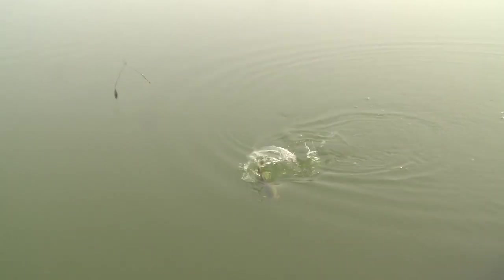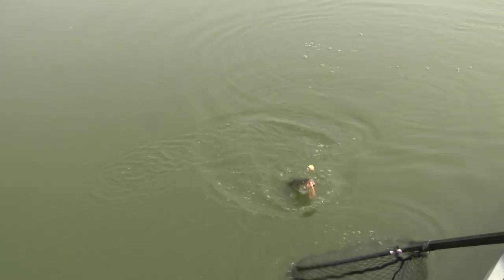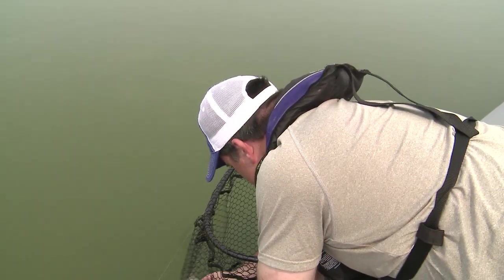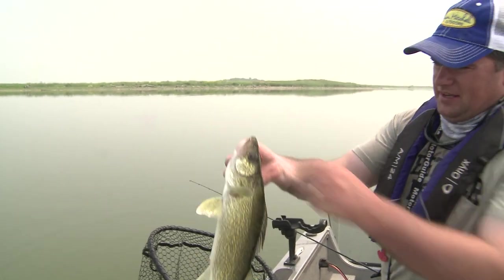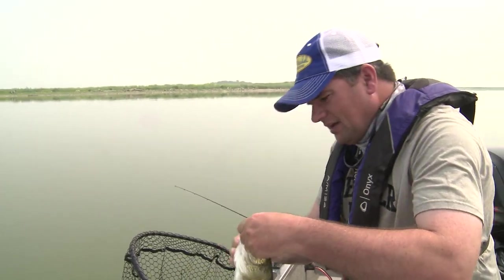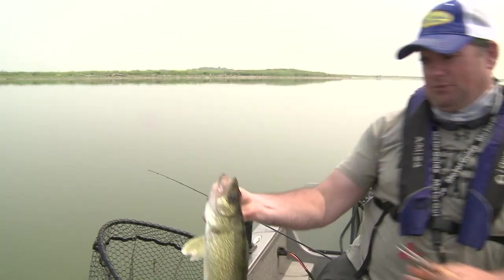These fish just have a chip on their shoulder at 80-degree surface temperatures. And whoever says walleyes don't fight — look at that. These fish are just mad. They're up here to eat. What surprises so many anglers is that these fish don't have to go deep to find what they're looking for.